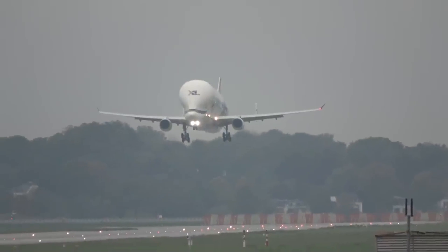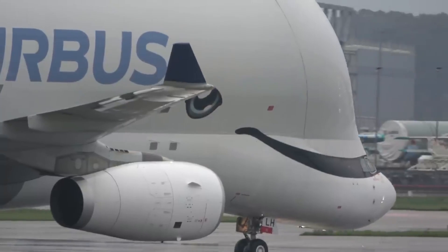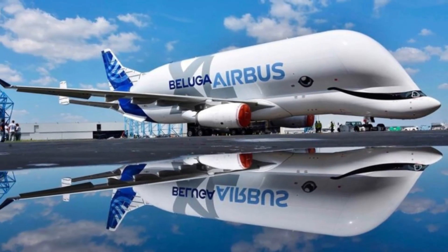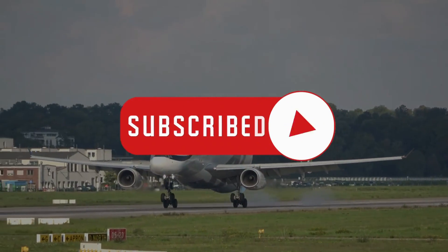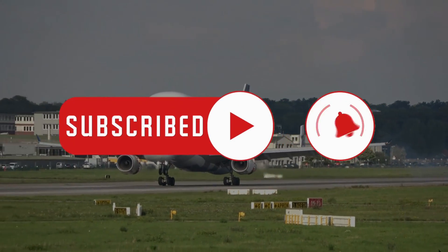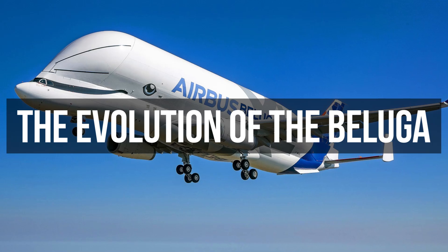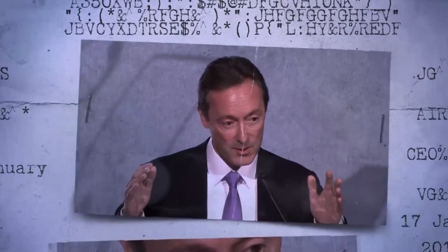Today, we embark on a journey of exploration, dissecting the Beluga XL's potential and why it looks so strange. The Evolution of the Beluga: In 2013, Airbus realised that its original fleet of five Beluga aircraft couldn't keep pace with the booming aviation production.